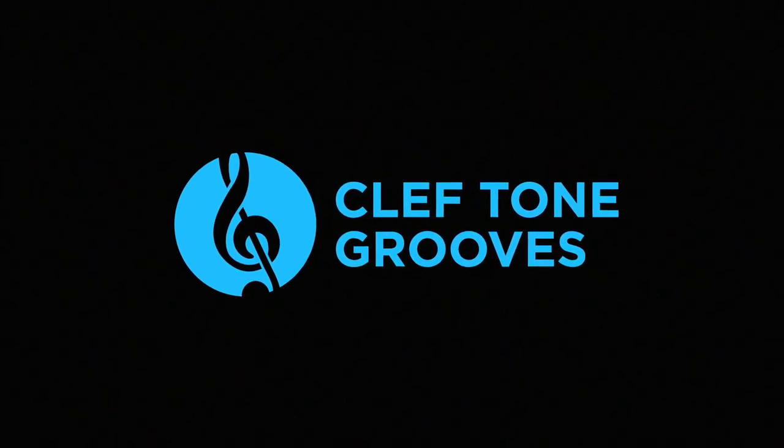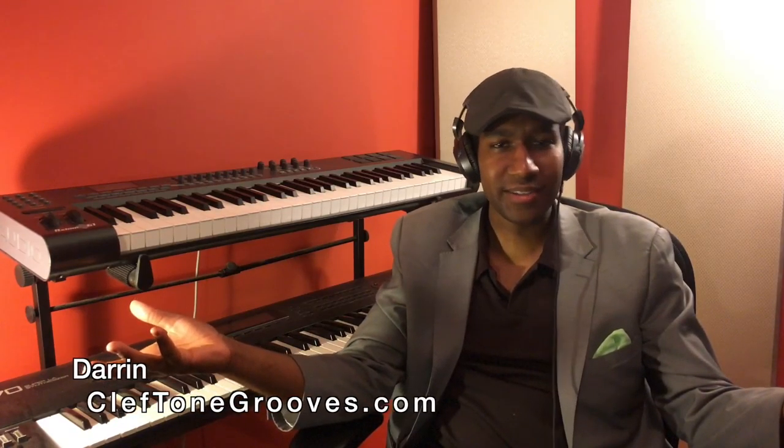What's up everybody, this is Darren from CleftoneGrooves.com. What's up everybody, this is Darren from CleftoneGrooves.com. I guess you're wondering what are we gonna talk about today?